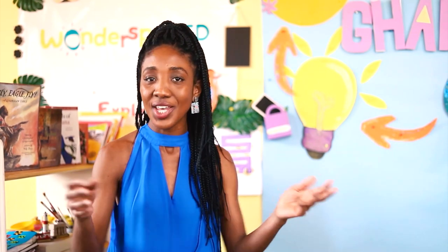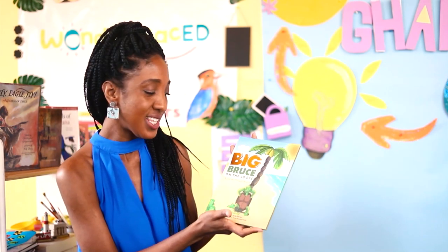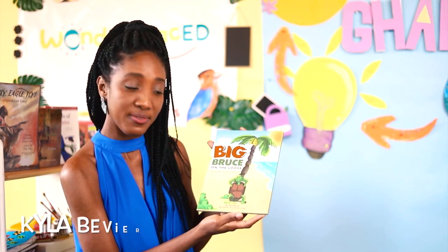We have titles like 'How the Tortoise Got a Cracked Shell,' 'How the Tortoise Learned to Fly,' or 'The Tortoise and the Elephant.' There are so many different types of stories about tortoises in Ghana! But today we're going to read the book that Mr. Gregory gave us. The title is 'Big Bruce on the Loose: A Journey Through Accra' by Kyla Bevier, illustrated by Jesse Sunkwa Mills.